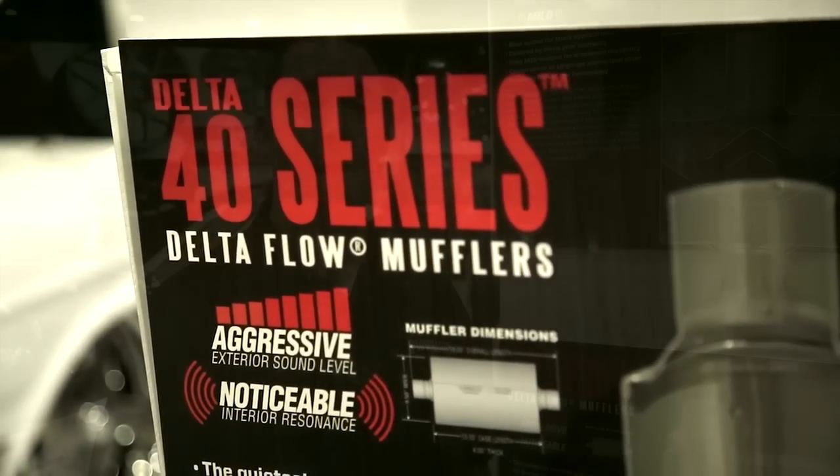Some are bassier or deeper tone than others, so you can really customize the vehicle to the sound that you want. We've got 15 different mufflers to choose from just for street vehicles, and you can get them all at AutoAnything.com.